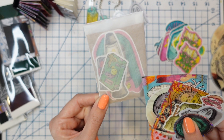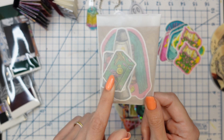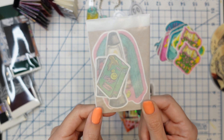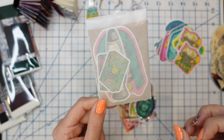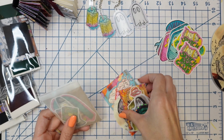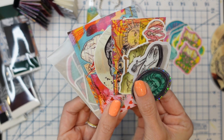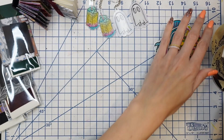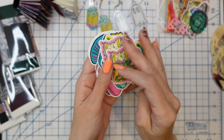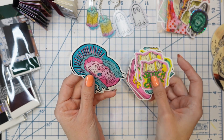I also put together some little sets of nineties vibe stickers that were in the advent — the little VHS covers, the lava lamp, and that pink girl. I just thought it would make for a really cute little set, so I gathered up all my little extras and put these together. They are in the shop as well. So if you're looking for some stickers to cover up your sketchbook for 2023, I've got you — loads and loads of stickers.